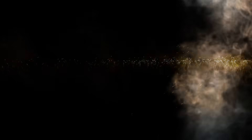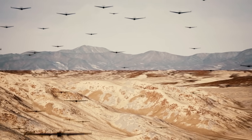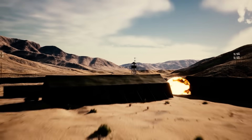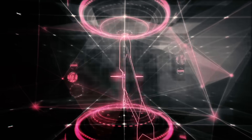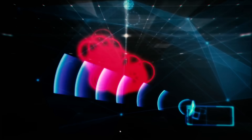Thor. As warfare moves into the modern era, the use of unmanned vehicles as weapons becomes more and more prevalent. In response, the US Department of Defense has had to devise new anti-drone measures. One example of this is Thor, a Tactical High-powered Operational Responder, which can cause swarms of drones to simply drop out of the sky.